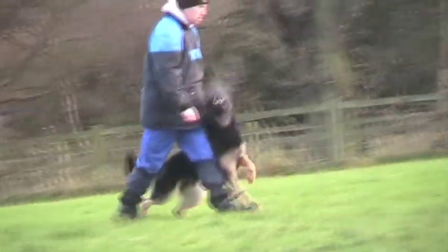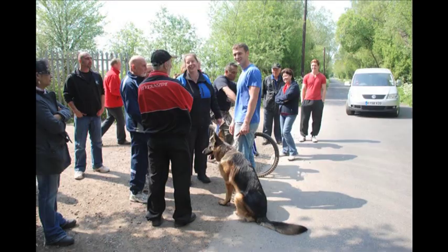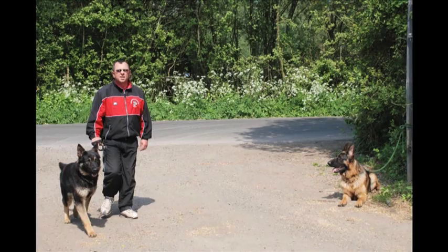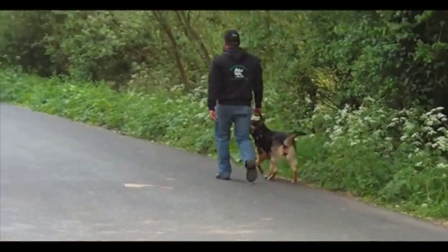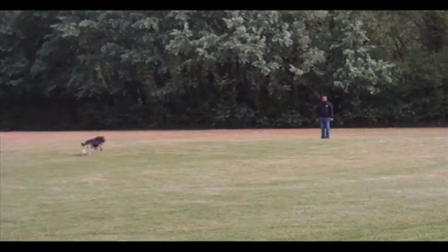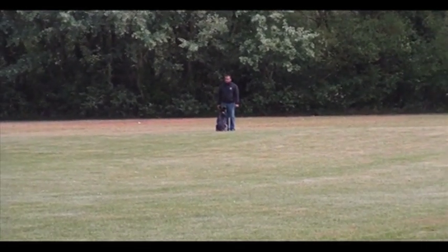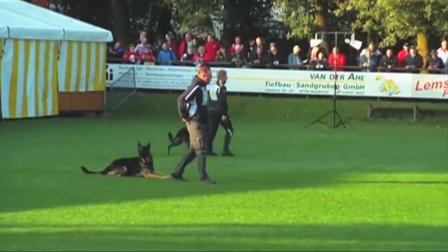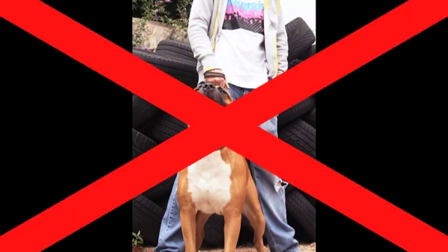The BH consists of a simple routine similar to IPO1 obedience, with added elements such as safely moving through a dense crowd of strange people, a sociability test with other strange dogs, and a traffic test including walking past moving vehicles, cyclists and joggers on a road. Dogs that pass the BH have shown that they are strong, stable characters who are under control whilst sharing a good working relationship with their handlers. It maintains the integrity of IPO and other dog sports, barring irresponsible owners and dangerous dogs at the first hurdle.